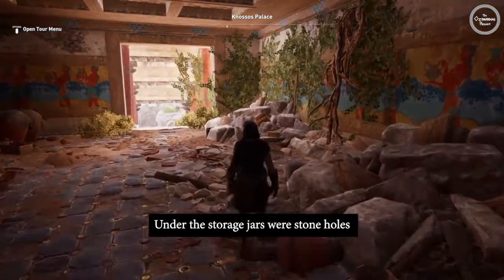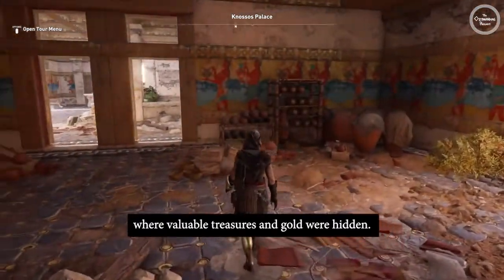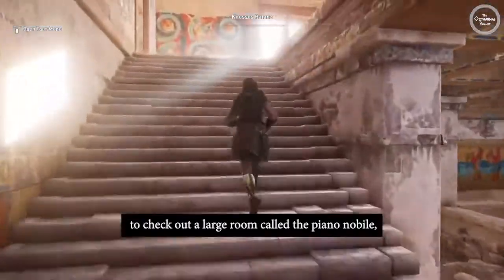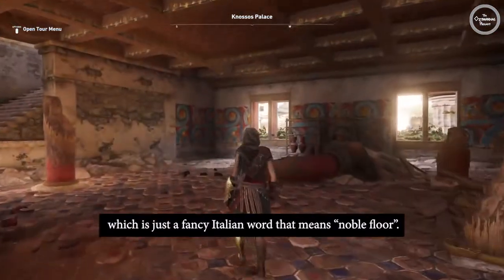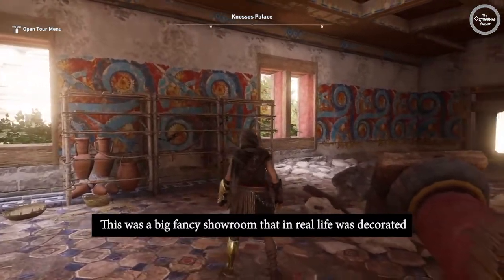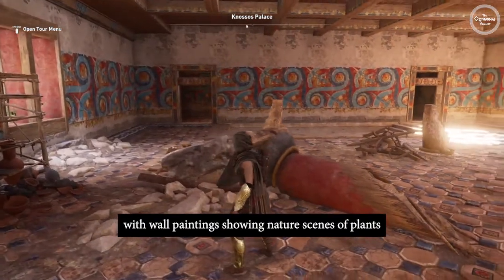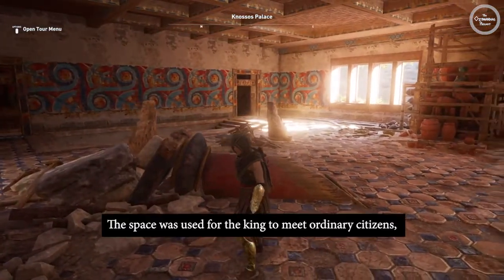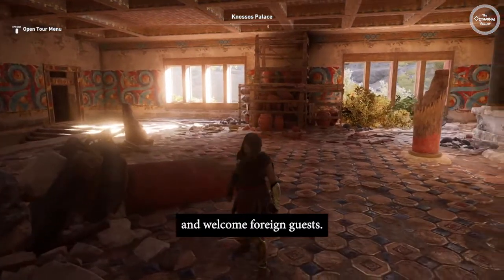Under the storage jars were stone holes where valuable treasures and gold were hidden. We are heading up to the second floor to check out a large room called the Piano Nobile, which is just a fancy Italian word that means noble floor. This was a big fancy showroom that in real life was decorated with wall paintings showing nature scenes of plants and animals, like snakes and dolphins. The space was used for the king to meet ordinary citizens and welcome foreign guests.